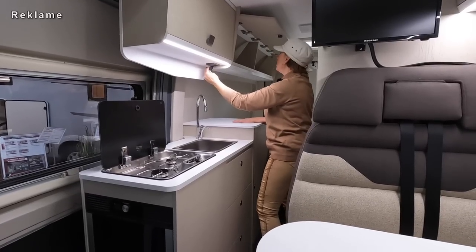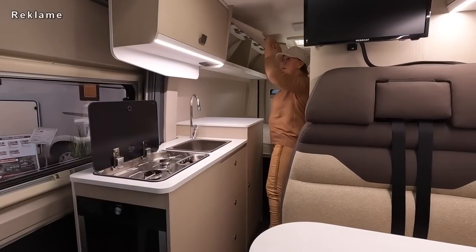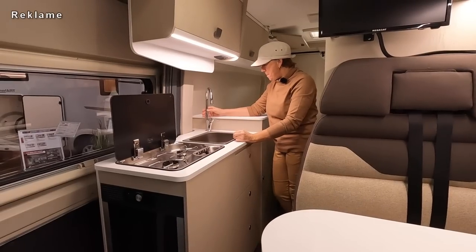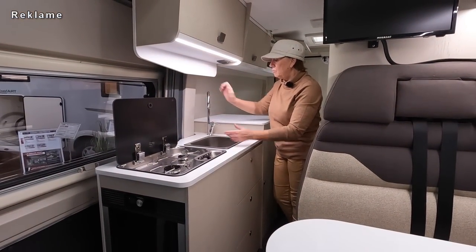Du hast rechts nochmal eine richtig große Ablagefläche. Wer eine richtige Kaffeemaschine mitnehmen möchte, geht natürlich auch. Hier habt ihr gleich Strom, könnt ihr hinstellen. So eine Kapselmaschine mit Stromanschluss und Stellfläche - alles da. So einen hohen Wasserhahn mit hohem Auslauf, das siehst du ja auch selten. Da kannst du einen schönen Topf drunter halten.